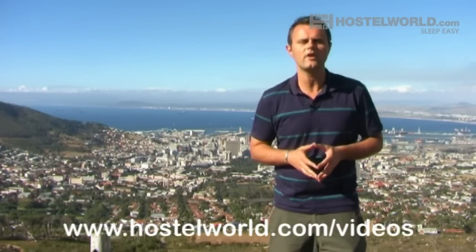So that is our 10 things you need to know about Cape Town. Hopefully this video will help you plan your trip to this amazing city. For a fact sheet on everything that's in this video, log on to www.hostelworld.com/videos and for the biggest and best selection of hostels in Cape Town on the internet, stay on the same site.